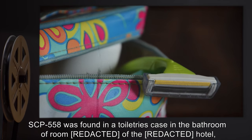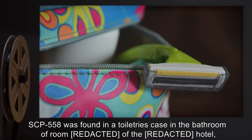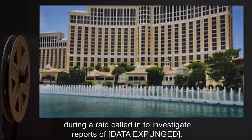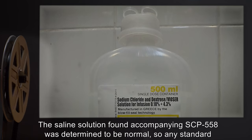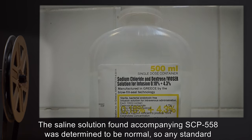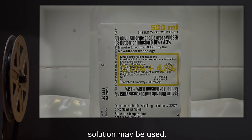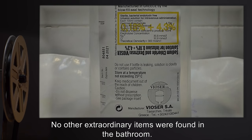SCP-558 was found in a toiletries case in the bathroom of a hotel room during a raid called in to investigate reports of [DATA EXPUNGED]. The saline solution found accompanying SCP-558 was determined to be normal, so any standard solution may be used. No other extraordinary items were found in the bathroom.